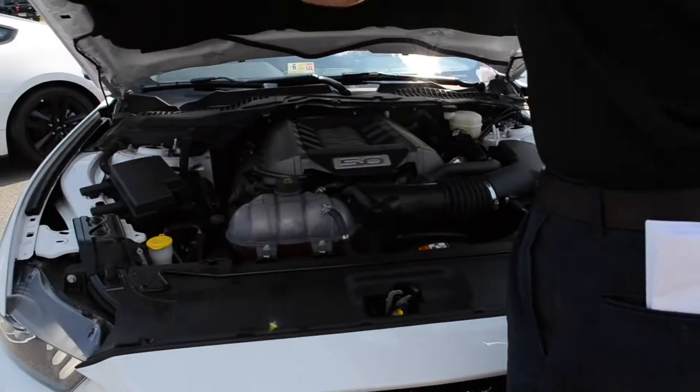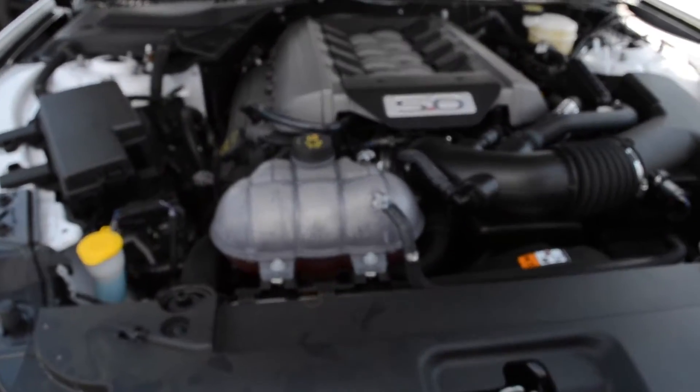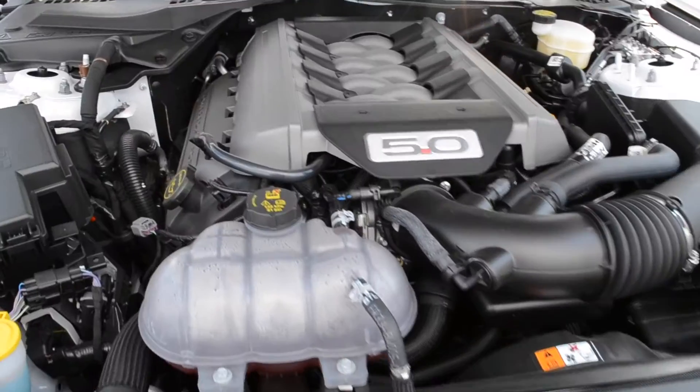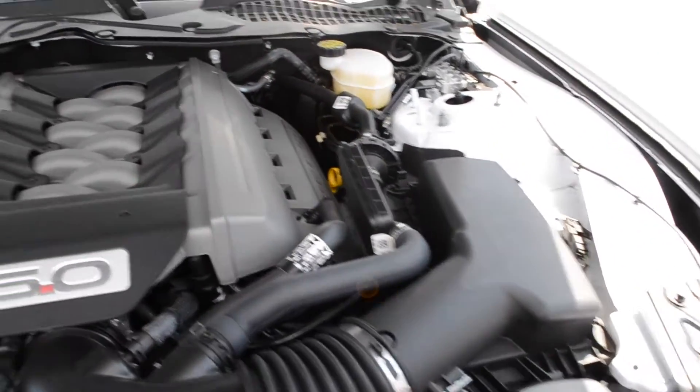Now I'm going to pop the hood to let you guys take a look at what this 5.0-liter looks like. There it is, guys — the 5.0-liter engine right here. Really beautiful.